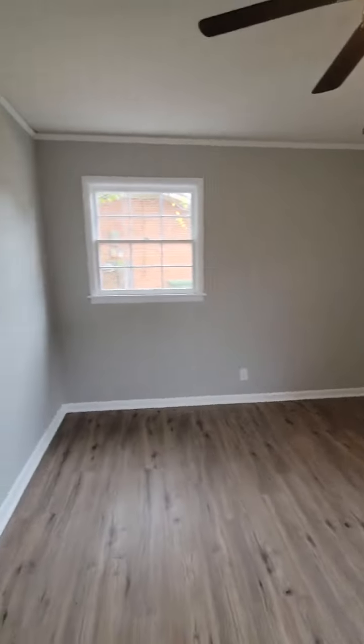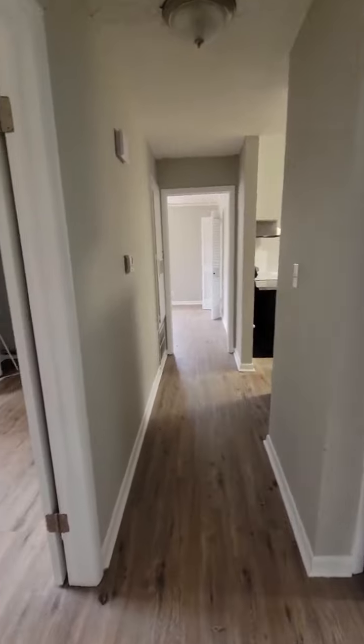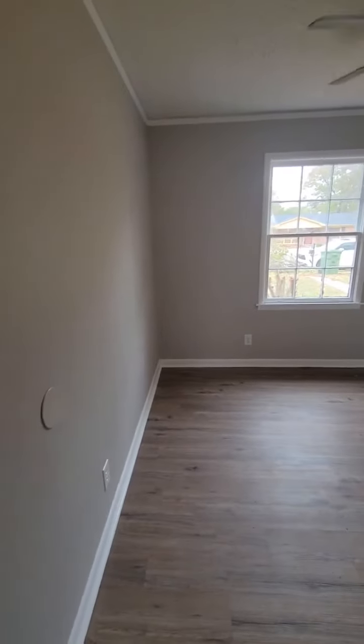There are ceiling fans in every bedroom as well. If you have any questions, please give us a call at 334-294-2666 or visit pinnaclerealtyrentals.com. Thanks, have a good day.